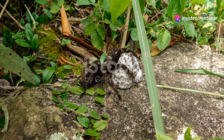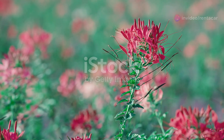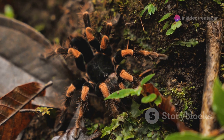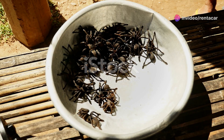Another fascinating aspect is their molting process. Tarantulas periodically shed their exoskeletons to grow. This process is called molting and it's a vulnerable time for them. During this period, they are soft and fragile, making them easy targets for predators. It's a reminder of how delicate life in the wild can be.